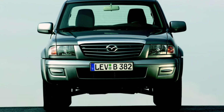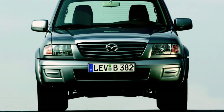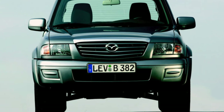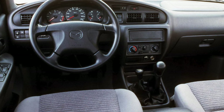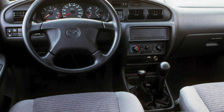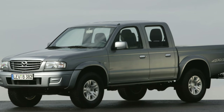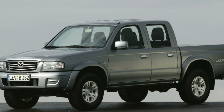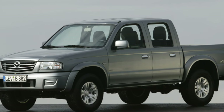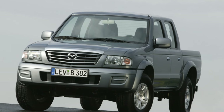Suspension: a continuous rear axle on springs, and in front, independent torsion bar. In principle, special comfort is not expected from machines of this type. But the interior of the pickup truck looks car-like — in fact, it looks a lot like the interiors of some Ford models, in particular the Mondeo produced in the mid-90s. And this is not surprising, because the Mazda B2500 is practically a twin of the Ford Ranger.